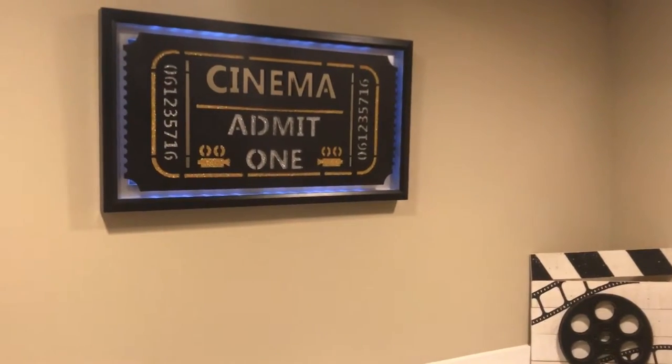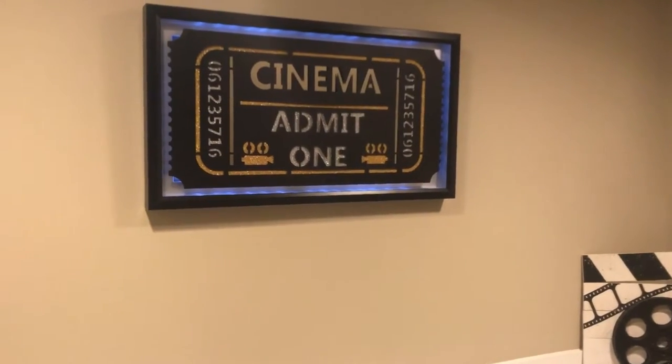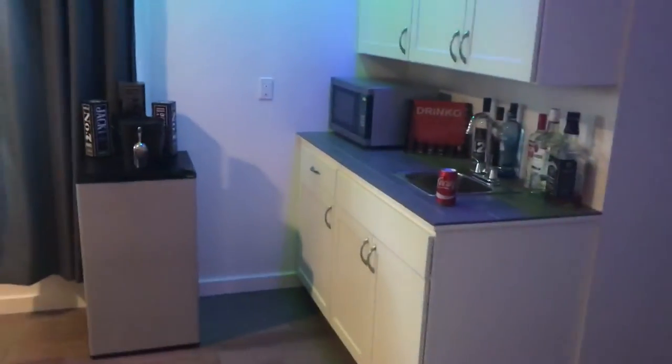Here are a few pieces of decor we got from Hobby Lobby — the cinema 'Admit One' sign lights up as you go down the steps. I bought a couple pieces of decor, and then we go right into the bar area.